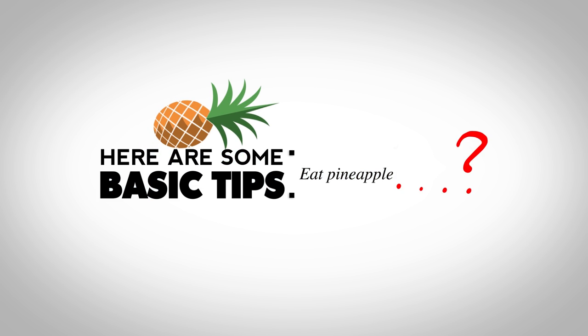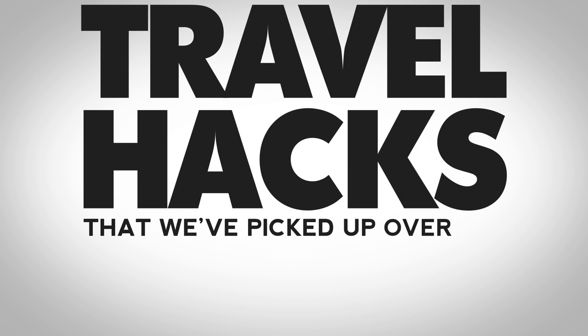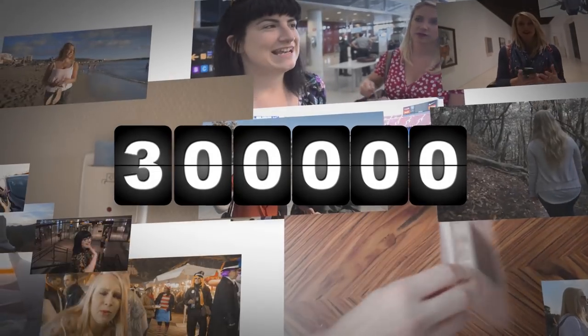Everyone knows those — maybe not the pineapple one. We'll get to that. But here are a few lesser-known tips and travel hacks that we've picked up over the more than half a million air miles we've racked up as a travel team.